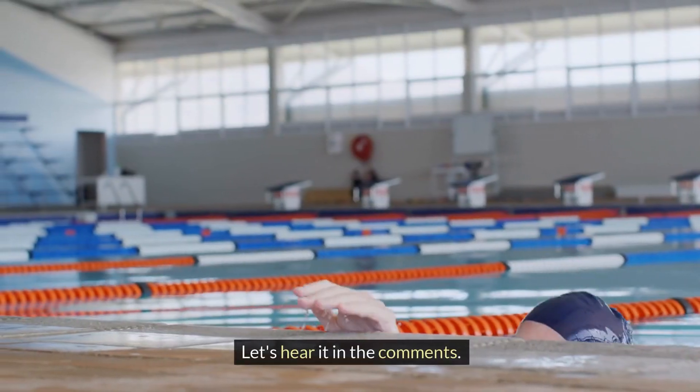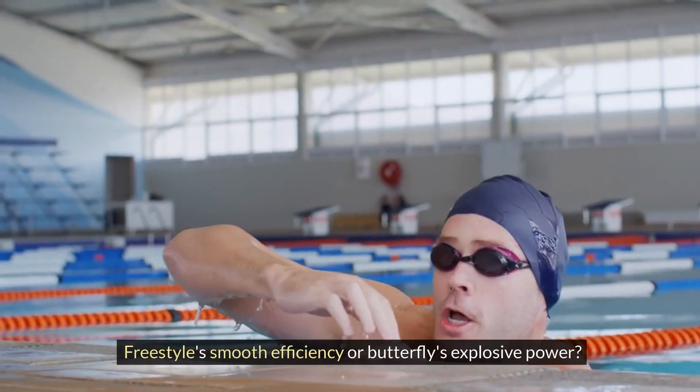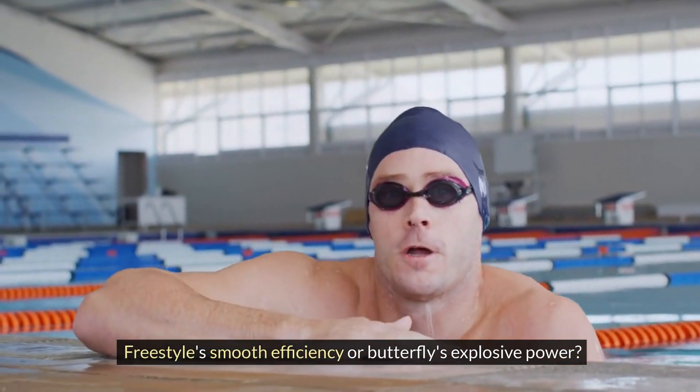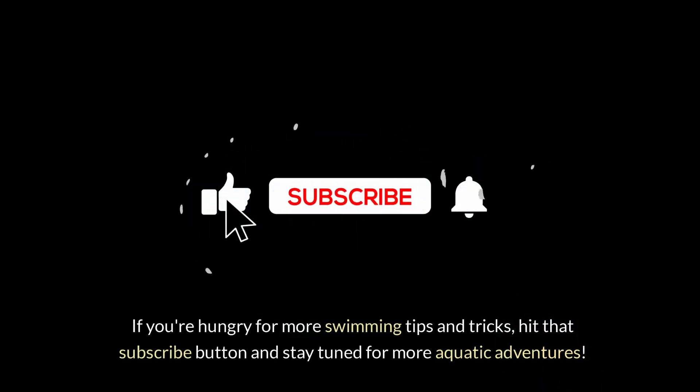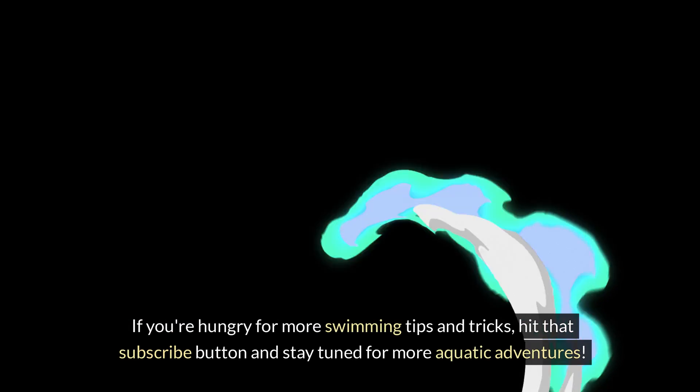Let's hear it in the comments — what's your favorite stroke? Freestyle's smooth efficiency or butterfly's explosive power? If you're hungry for more swimming tips and tricks, hit that subscribe button and stay tuned for more aquatic adventures. Happy swimming!